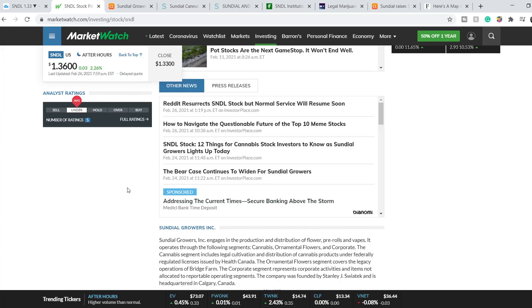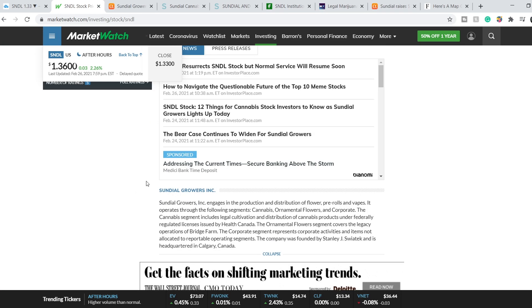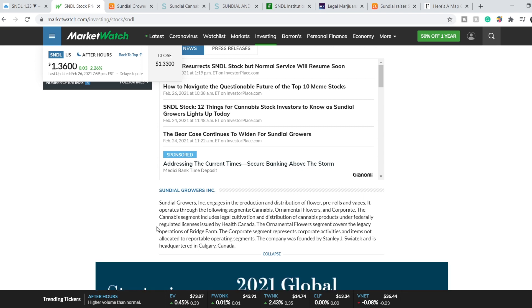First of all, brief information about this company. SNDL Growers, Inc. engages in the production and distribution of flower, pre-rolls, and vapes. It operates through the following segments: Cannabis and Ornamental Flowers. The cannabis segment includes legal cultivation and distribution of cannabis products under federally regulated licenses issued by Health Canada.